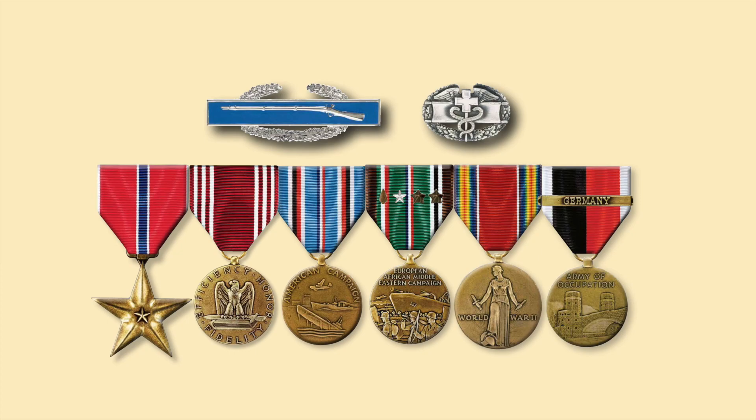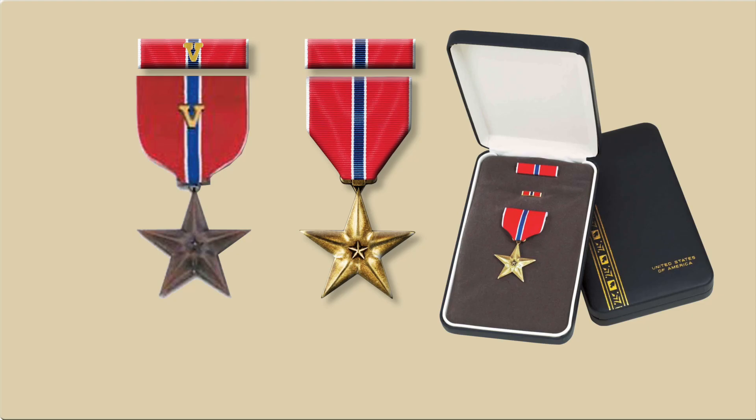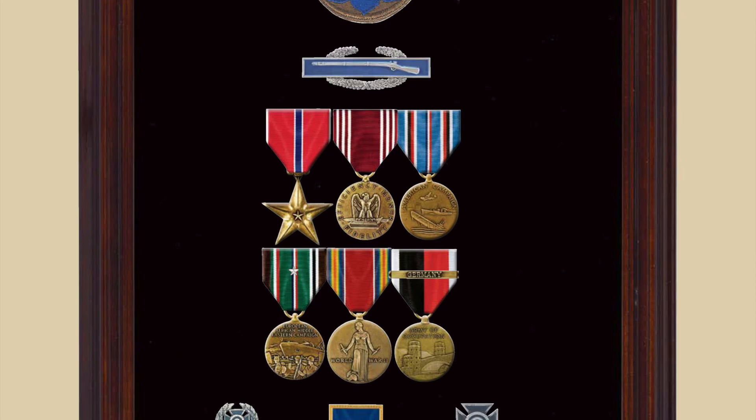General Marshall authorized every recipient of a Combat Infantry Badge and Combat Medical Badge the Bronze Star Medal for meritorious service. There are two types of Bronze Star Medals: one for valor, which has a V device affixed to it, and one without a V device, awarded for meritorious service. So a combat infantryman or combat medic at the end of World War II would be authorized six medals by 1947: the Bronze Star, the Good Conduct Medal, the American Campaign, the ETO, the Victory Medal, and the Occupation of Germany Medal.